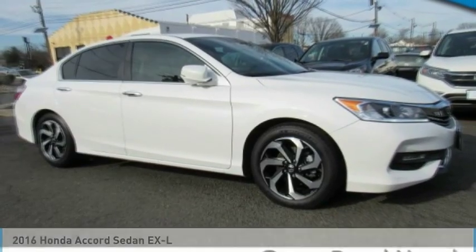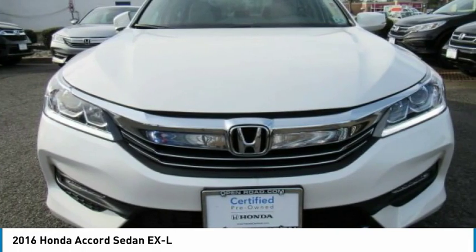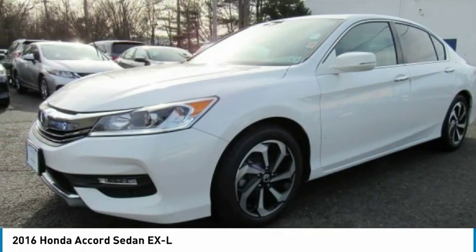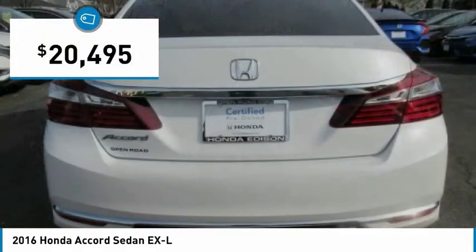Stop by and take a look at the 2016 Accord — ingeniously simple, yet overflowing with luxury and technological creativity. All that and more in the Accord, and it's priced below $25,000.